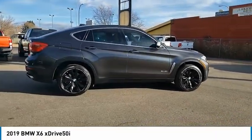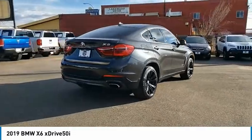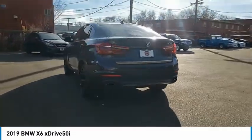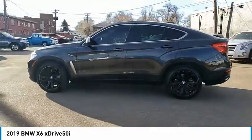Come test drive the 2019 X6. The X6 Sports Activity Coupe has broken all barriers and found itself in a class all of its own. This vehicle has less than 55,000 miles.